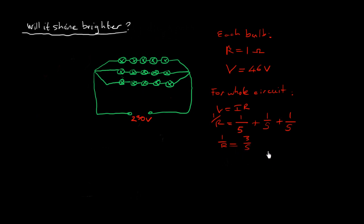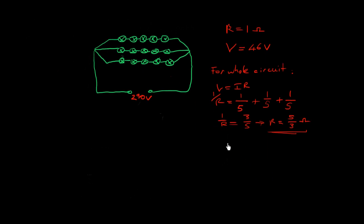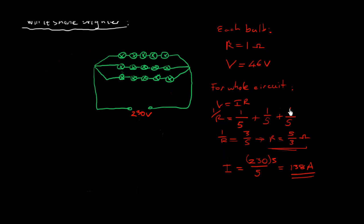Continuing to find the current: R is 5 over 3 ohms, assuming no internal resistance and no wire resistance. The current through the whole circuit is V over R, where V is 230 and R is 5 over 3. Dividing by 5 over 3 brings the 3 to the numerator, giving a current of 138 amps through the full circuit. This is with three branches, before we take one away.